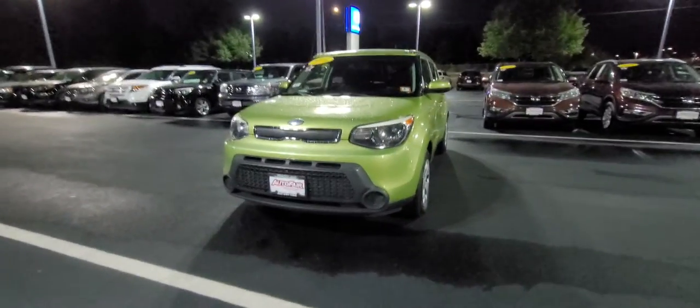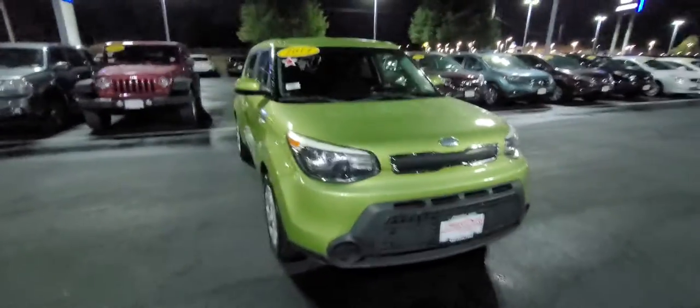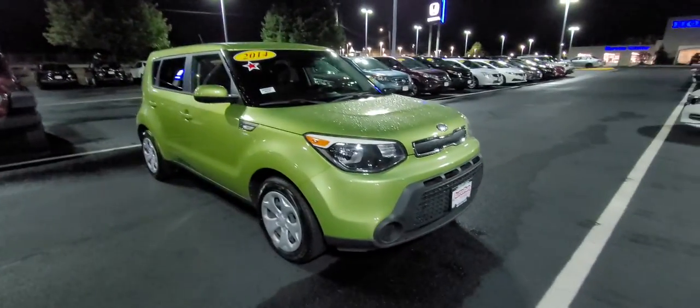Hi Justin, this is Sue from your Honda. I'm making a quick video of this Kia Soul that you inquired about. It's a 2014. Here it is — we still have it. The reason I say we still have it is we have 30 salespeople here and our pre-owned vehicles tend to sell quickly.